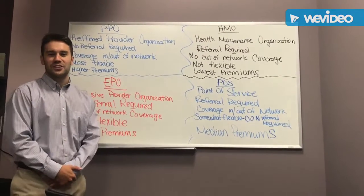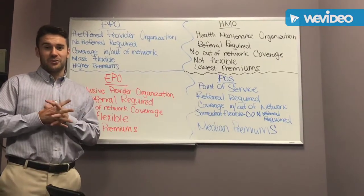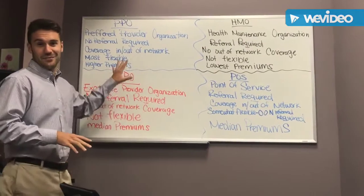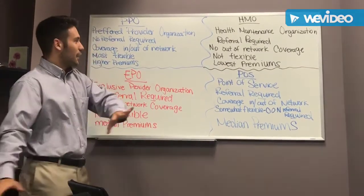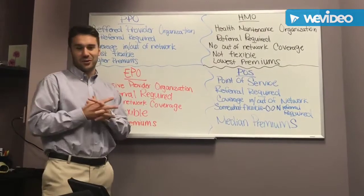Hey everybody, welcome to another segment of What the Healthcare. My name is Joe Davern. I'm with a company called Healthcare Solutions Team, and I'll always preface this by saying you can learn all this stuff I'm about to teach, or you can always call me directly on my cell: 708-566-6589, and I will simplify this whole mess and everything else to do with insurance for you.